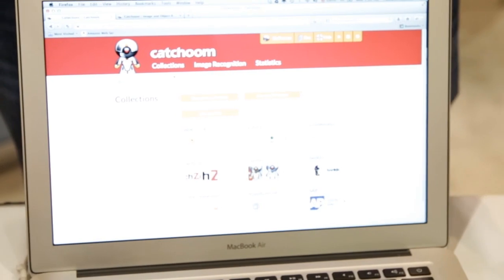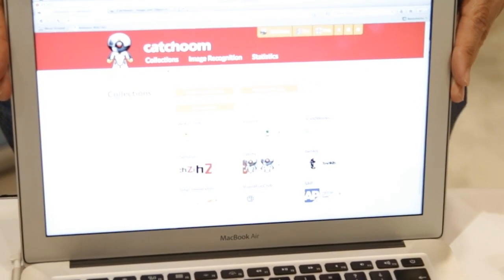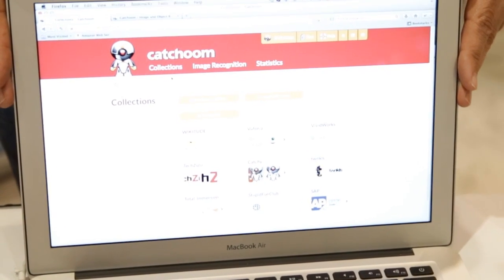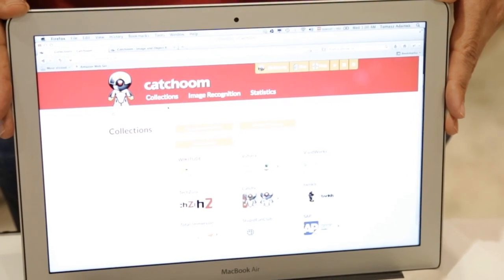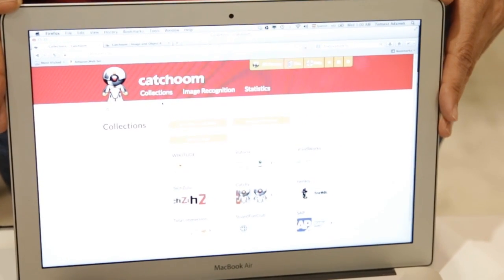Don't forget to try out our free trial of our SaaS product. You can sign up for free on our website. You get up to 100 images that you can load up as reference images and up to 1,000 scans to use for your trial projects. So give it a go.